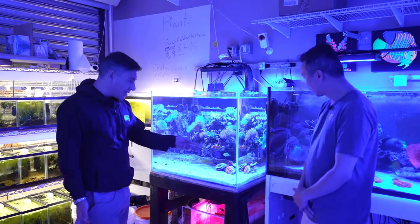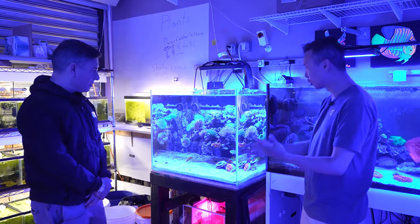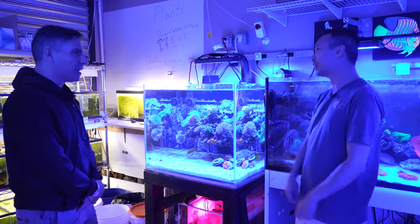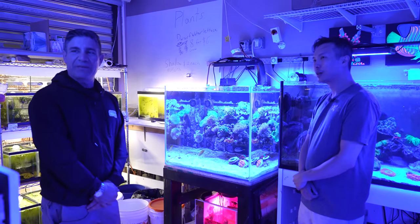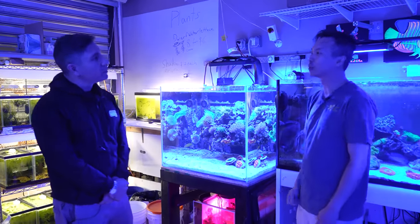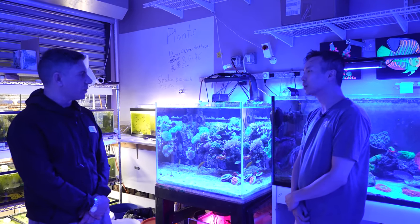This tank is about 90% LPS, a couple softies, and one SPS. There's a Leptoseris on the bottom — is that LPS or SPS? I would say SPS, because it's small polyps. I'm not one of those guys who gets caught up in the debate. I just appreciate the beauty of the corals. The distinction I make is in Cyphastrea — because Cyphastrea becomes LPS.